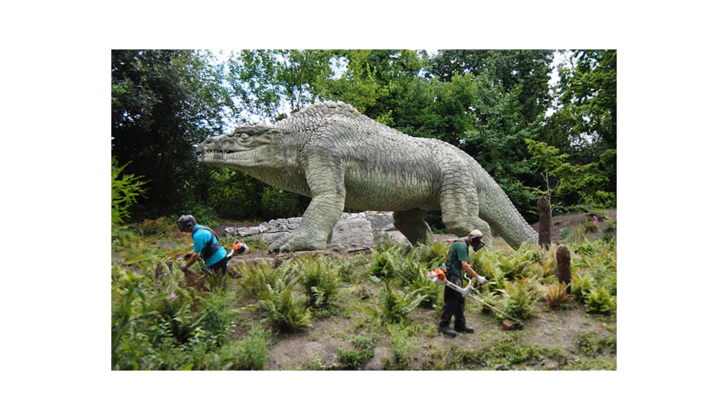A monument still stands to this day in the United Kingdom of these incorrect recreations. Crystal Palace Park, created in 1854, still features these weird and outdated dinosaurs — just to show how far we have come.